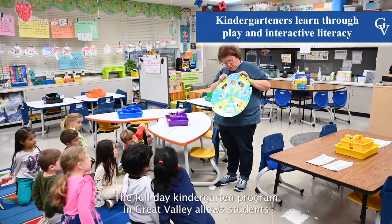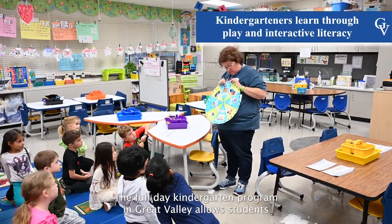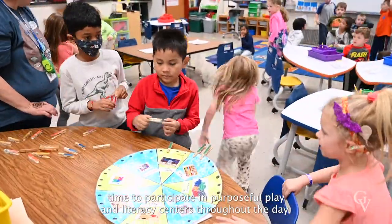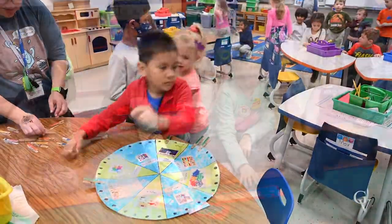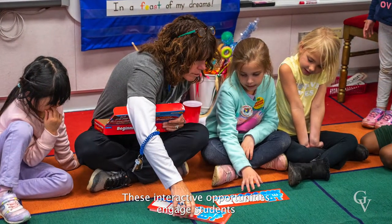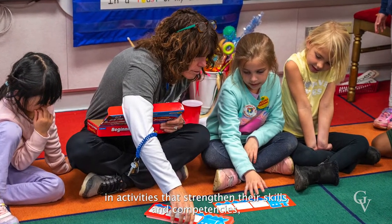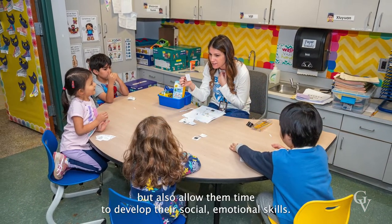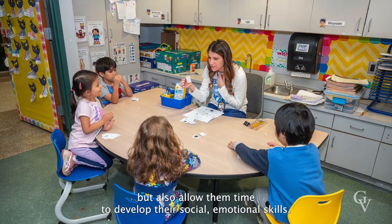The Full Day Kindergarten program in Great Valley allows students time to participate in purposeful play and literacy centers throughout the day. These interactive opportunities engage students in activities that strengthen their skills and competencies, but also allow them time to develop their social emotional skills.